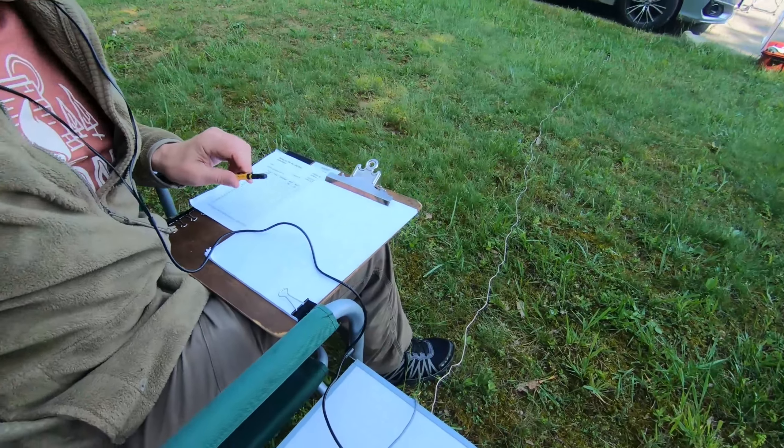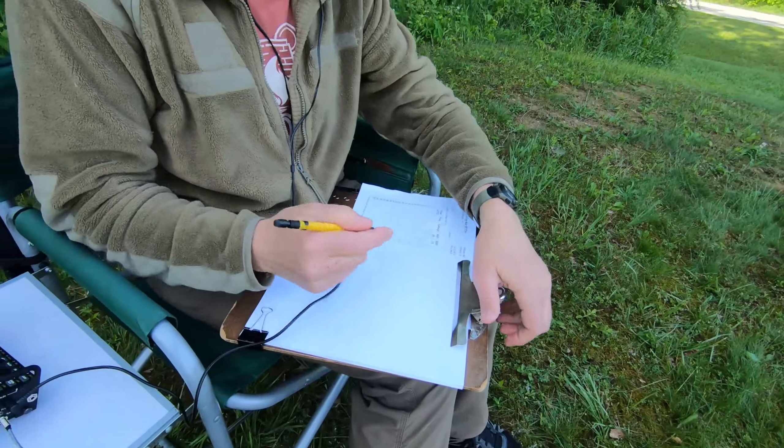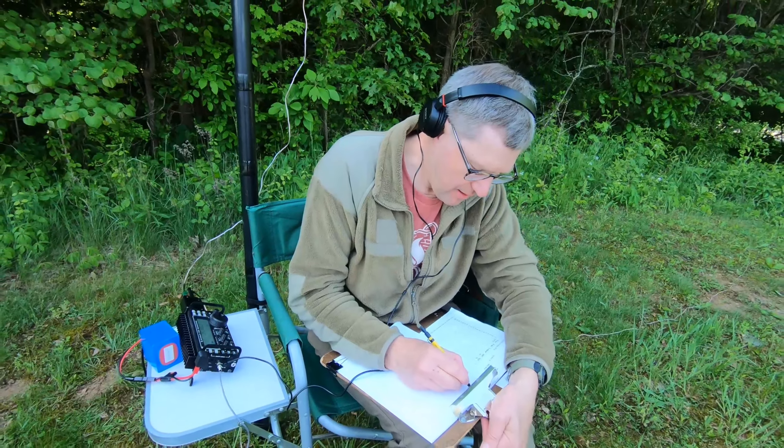And you have your big clipboard here — you're a paper logger. All right. I don't expect we'll make so many QSOs today that'll be a problem. We shall see.